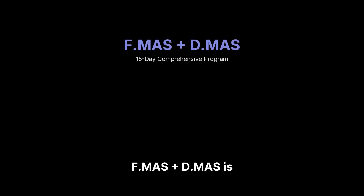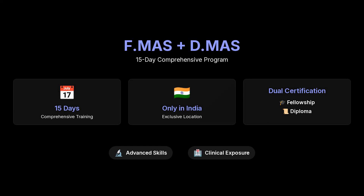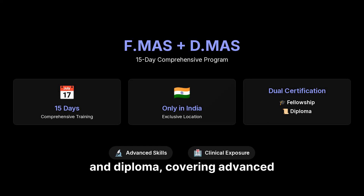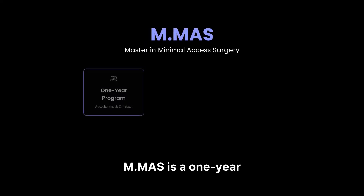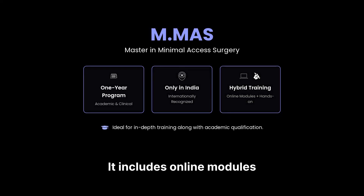F.MAS plus D.MAS is a 15-day comprehensive program, only in India. You get both fellowship and diploma, covering advanced skills and more clinical exposure. M.MAS is a one-year academic and clinical program, only in India. It includes online modules plus hands-on training, ideal if you want in-depth training along with academic qualification.